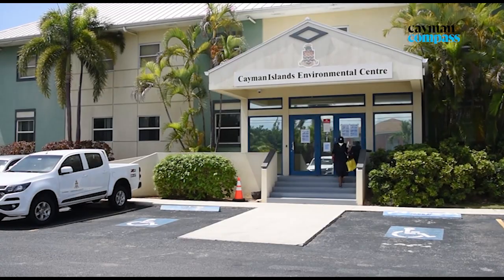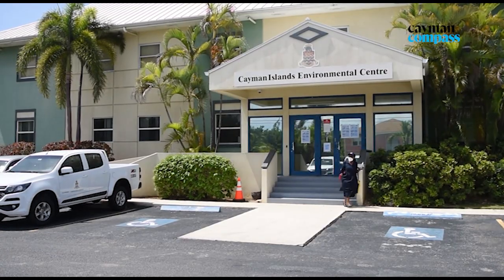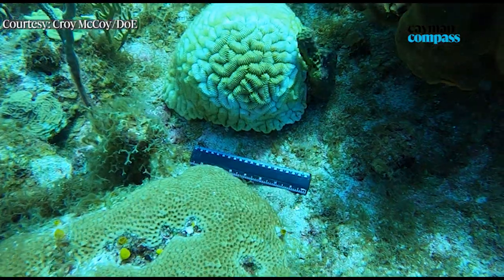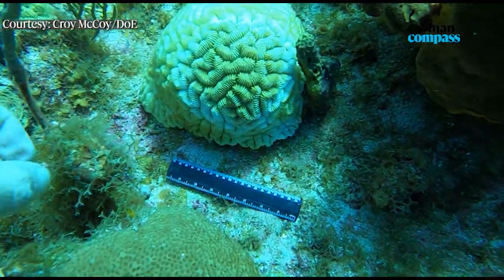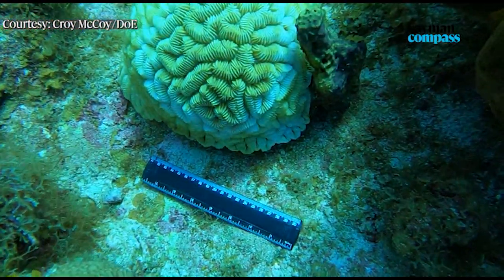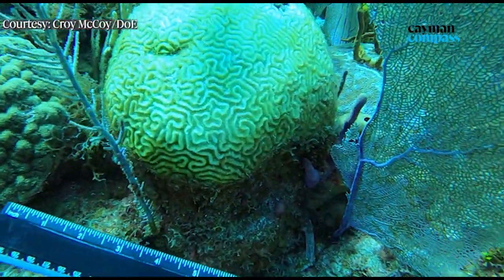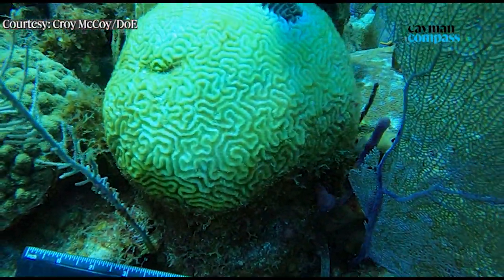Cayman's corals are facing a deadly disease and the Department of Environment is running against the clock to save it. Tim Austin, expressing the general feeling at the Cayman Islands Department of Environment, said: 'I have to say at this stage we are very, very concerned.' This follows the discovery of the deadly stony coral tissue loss disease at Penny's Arch on the north coast. The DOE deputy director says it's all hands on deck at the department.